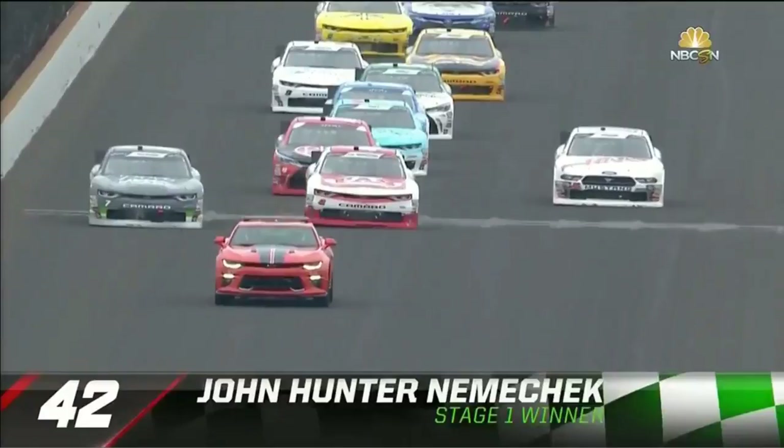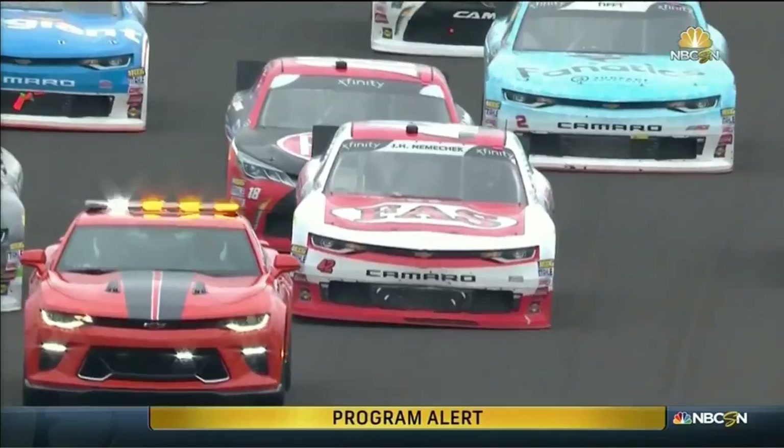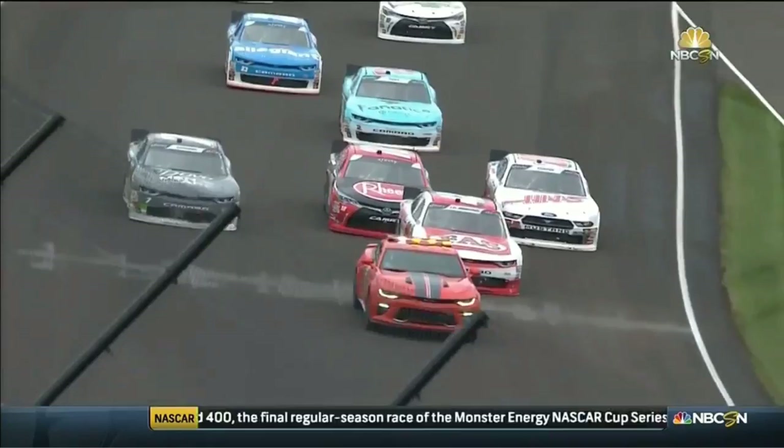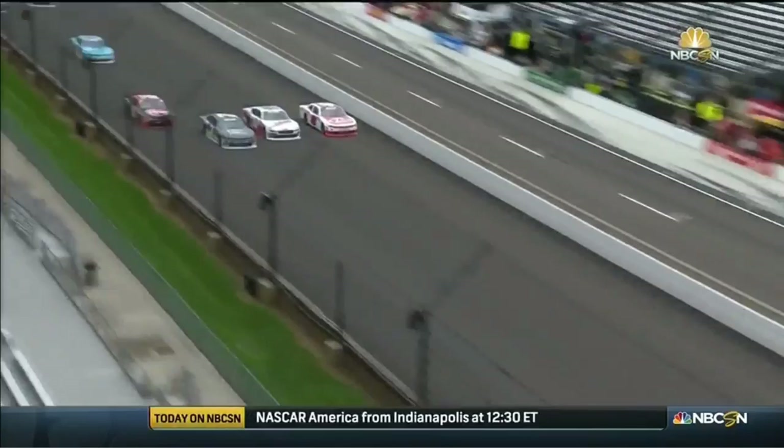John Hunter Nemechek, stage one winner — and that is why we love this aero package and stage racing. Look what they were doing to get the win. The first two cars were side by side and it was going to be chaotic — it surely was. Ryan Preece went to the top; I mistakenly said Christopher Bell, but it was Preece. Thirty-six thousandths of a second separated positions one through four.